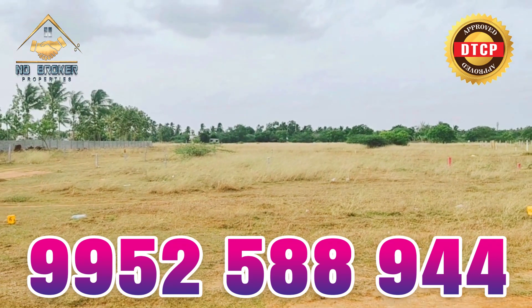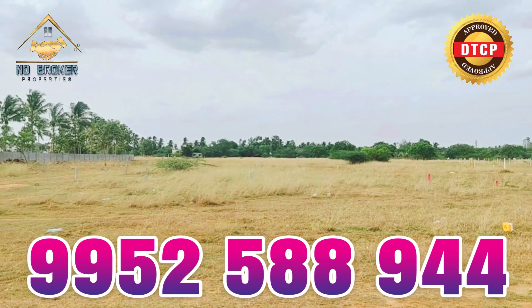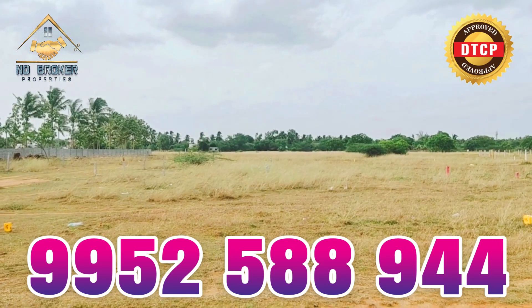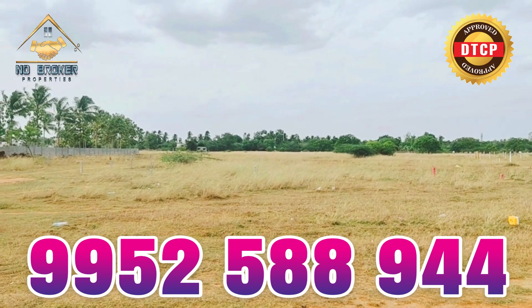The frontage on the land is 20 by 60. The total area on the land is 2100 square feet. We have DTCP approved land.